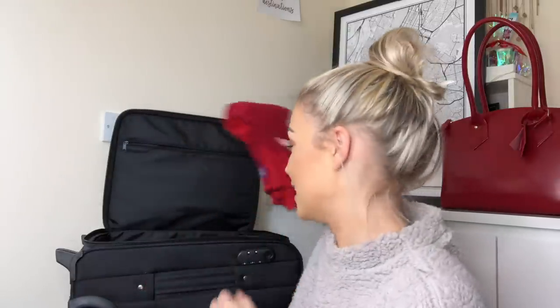So first of all, one of the essentials is this cardigan. This is the cardigan that I'm allowed to wear on board over my shirt with my skirt. It's always quite cold on the plane and this cardigan is an absolute lifesaver. So this is going right in here.